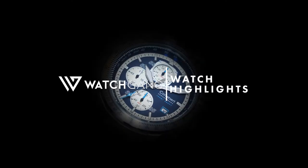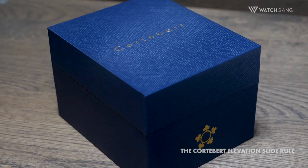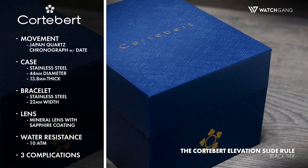Line up for a perfect takeoff with the Quarter Bear Elevation Slide Rule, a chronograph with more than enough power to propel your style game to new heights.